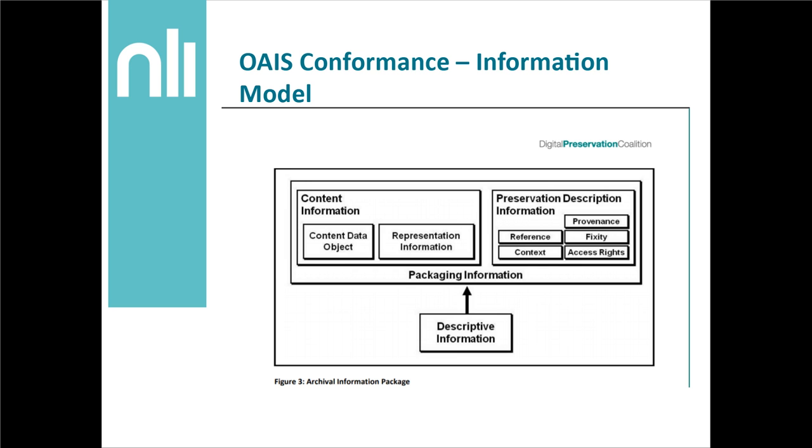This is actually the DPC's representation of the information model. You see it a lot less in presentations, but in my opinion it's far more explicit about what kind of work you should be doing or could think about doing. It lists several components required for your archival information package. When you unpack all of this and actually read the documentation, you may be heartened to see that you may already have something in place for certain aspects of the archival package. It's kind of split up into content information and preservation description information tied together with packaging information and descriptive metadata. When I first joined the National Library of Ireland a few months ago, this was one of the first tasks I engaged in: how is the NLI currently implementing each of these things within the information model, and are there any areas that can be improved?